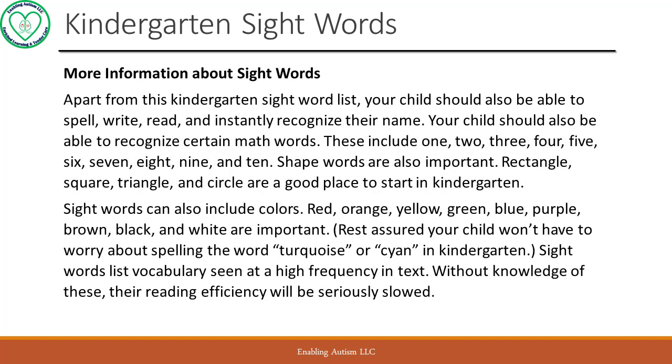More information about sight words. Apart from this kindergarten sight word list, your child should also be able to recognize certain math words. These include 1, 2, 3, 4, 5, 6, 7, 8, 9, and 10. Shape words are also important. Rectangle, square, triangle, and circle are a good place to start in kindergarten.